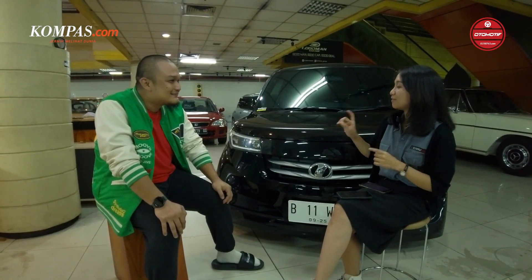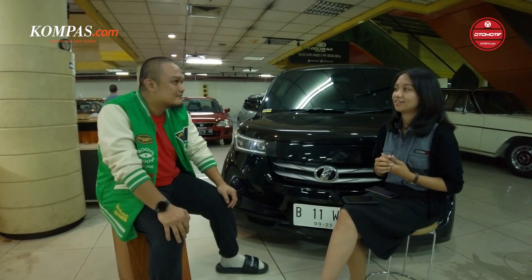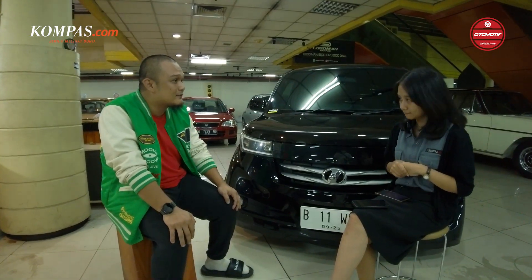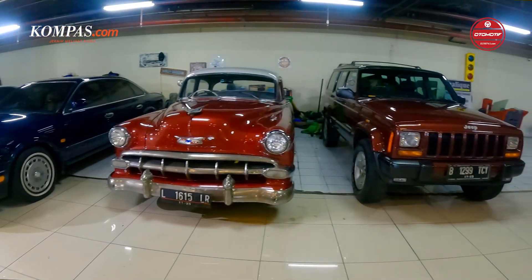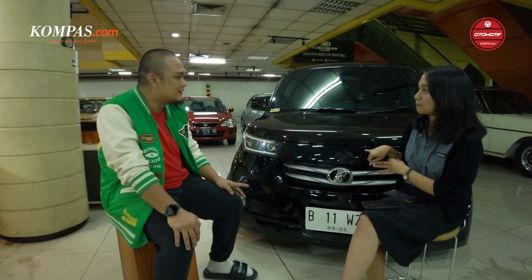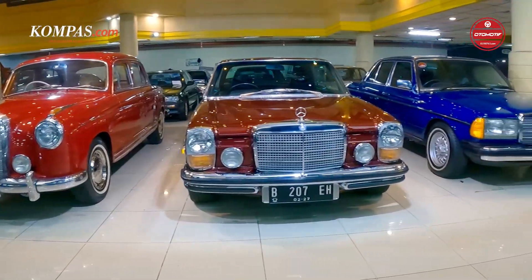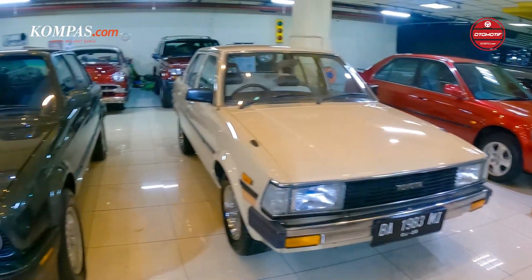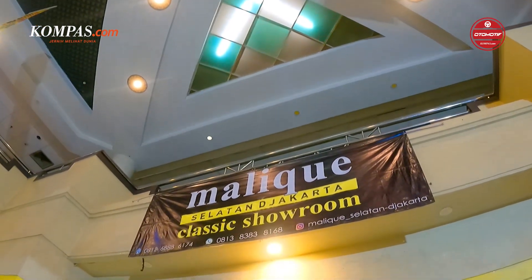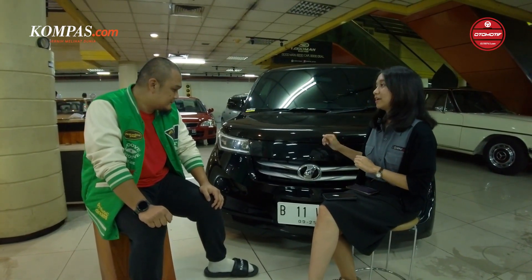Untuk selain mobil ini, di showroomnya ada mobil apa aja yang mungkin langka dan unik? Saya kalau jualan biasanya mobil di tahun 2000 ke bawah, mobil klasik memang — klasik modern. Kadang-kadang yang CBU-nya juga ada. Kita ada mobil-mobil tua, merci-merci tua gitu. Jadi di showroomnya Mas Malik banyak macam mobil untuk koleksi atau harian.